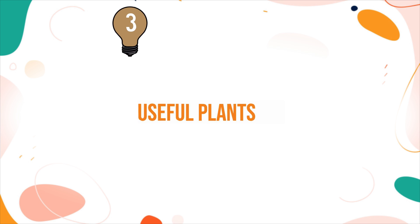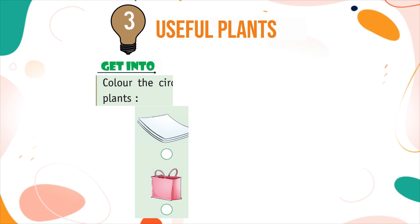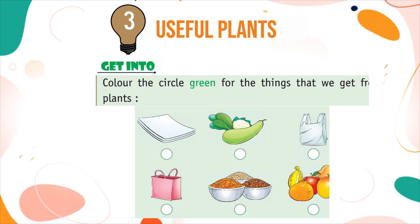Chapter 3. Useful Plants. Get into colour — colour the circle green for the things that we get from plants.